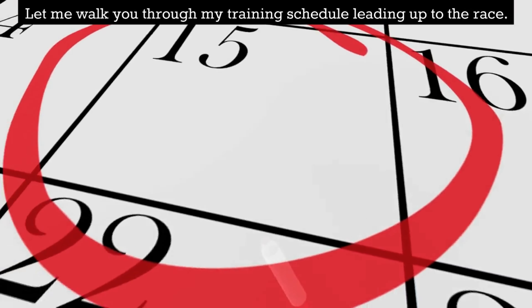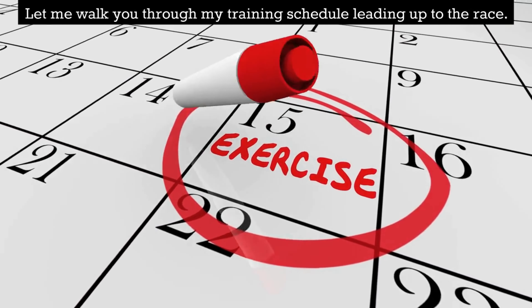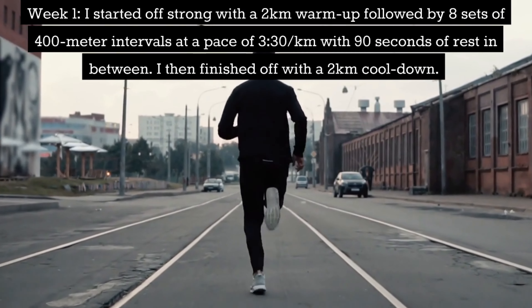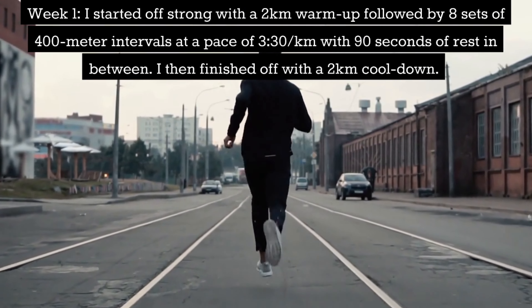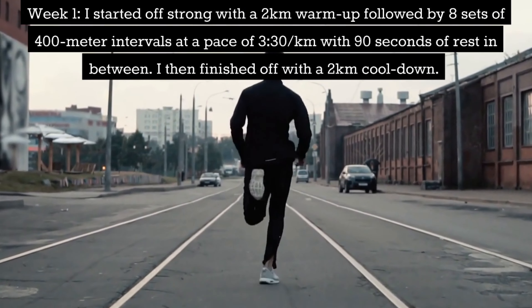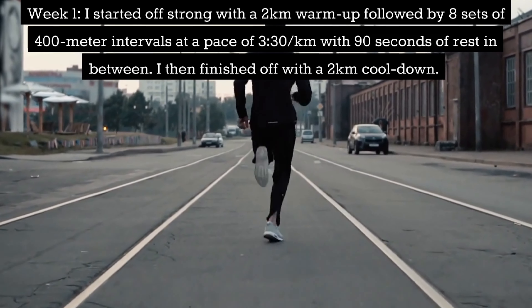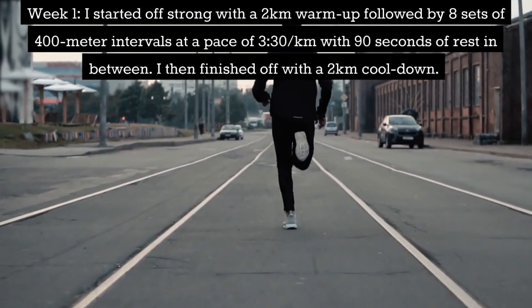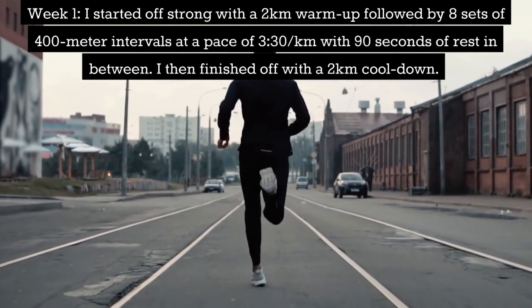Let me walk you through my training schedule leading up to the race. Week 1: I started off strong with a 2km warm up followed by 8 sets of 400m intervals at a pace of 3:30 per km with 90 seconds of rest in between. I then finished off with a 2km cooldown.